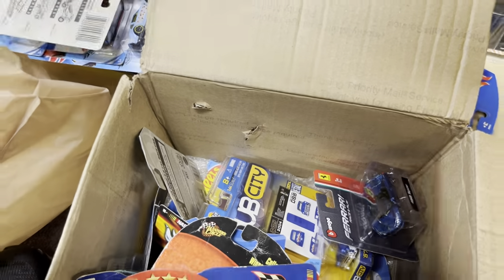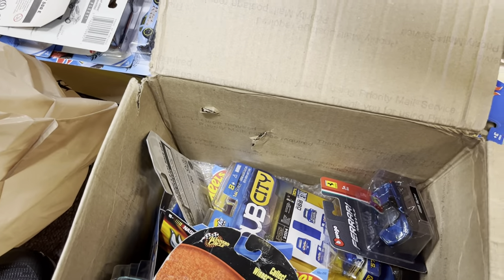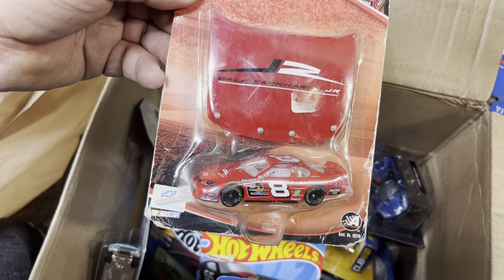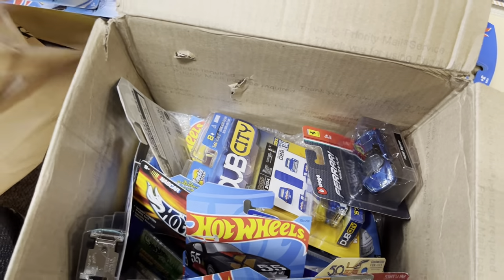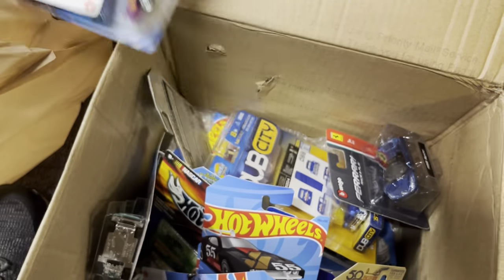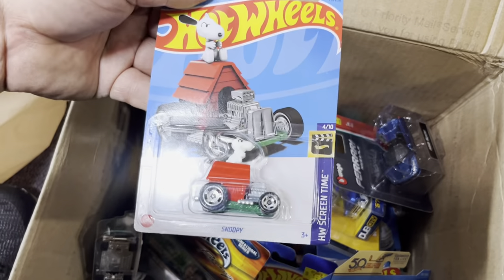A Lexus SC400. Mercedes in black. Pepsi number 24 — this is pretty cool NASCAR. Who likes NASCAR? I'm not seeing you guys — some of you must be NASCAR fans. More NASCAR. Go visit Playdays Collectibles. Mercedes — OK. A Jeep and a Mustang.